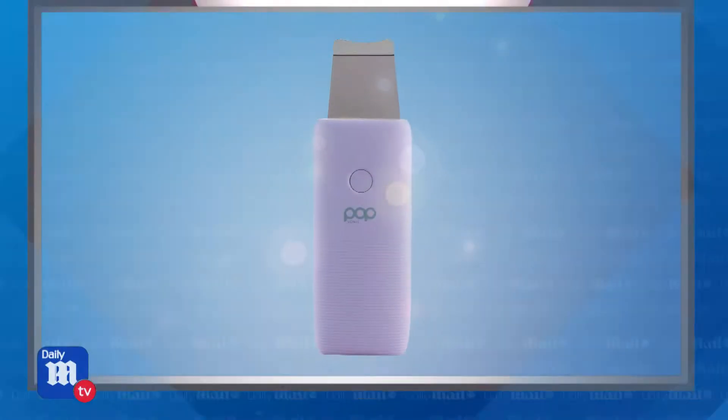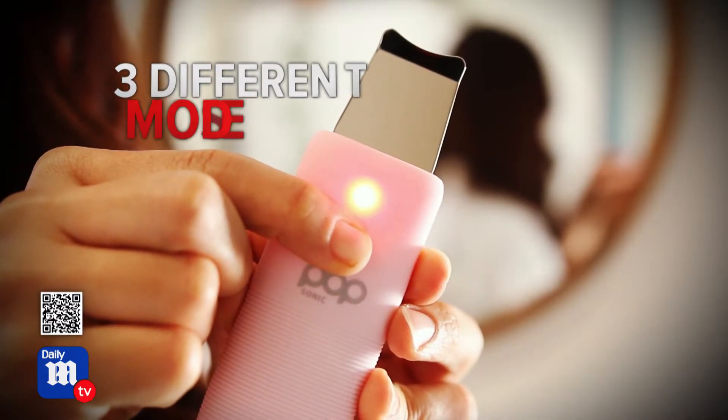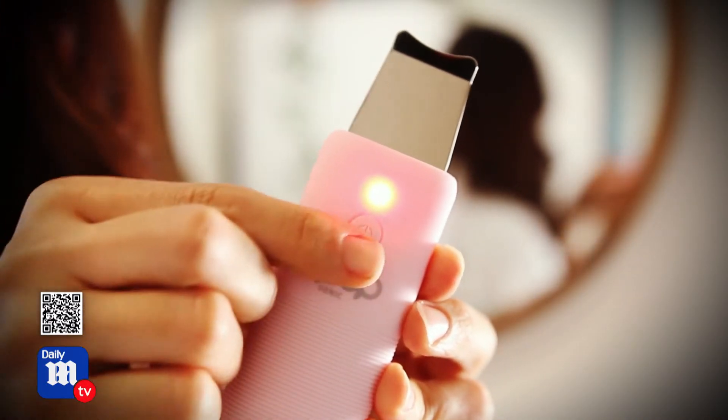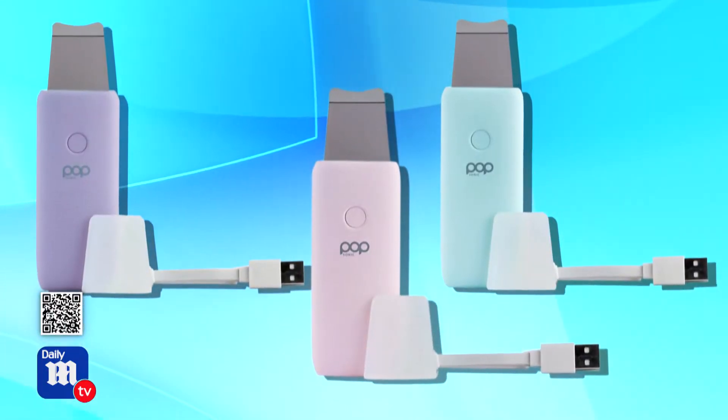Next is the PopSonic Buff 2.0 facial exfoliator tool, designed with your skin's needs in mind. In addition to looking and feeling great, exfoliated skin allows moisturizers and serums to penetrate deeper. It features three different modes for different skin exfoliating needs: regular, gentle, and impulse. It's available in three different colors, and the stainless steel head really feels great on the skin.